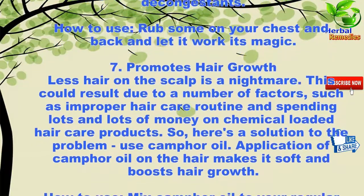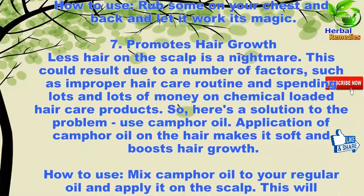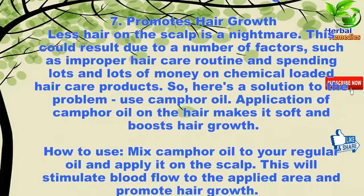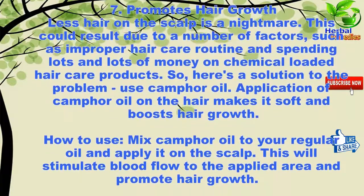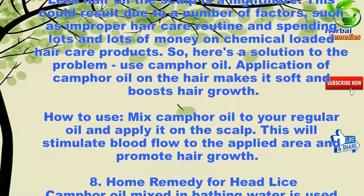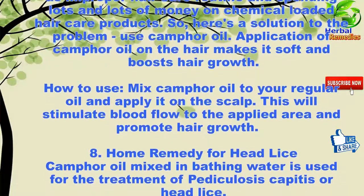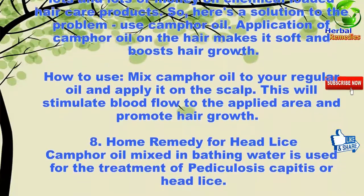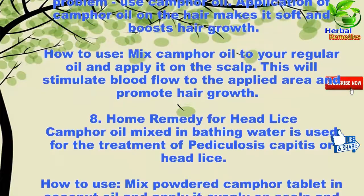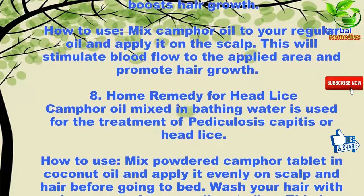Seven: promotes hair growth. Less hair on the scalp is a nightmare, which could result from improper hair care routines and spending lots of money on chemical-loaded hair care products. Here's a solution: use camphor oil. Application of camphor oil on the hair makes it soft and boosts hair growth. How to use: mix camphor oil into your regular oil and apply it on the scalp — this will stimulate blood flow to the area and promote hair growth.